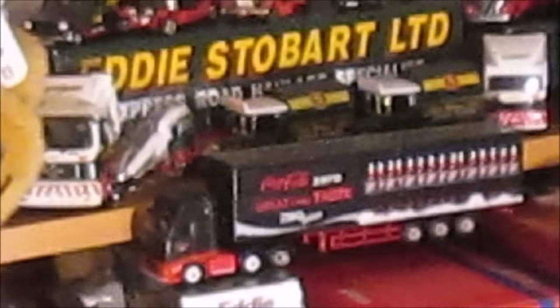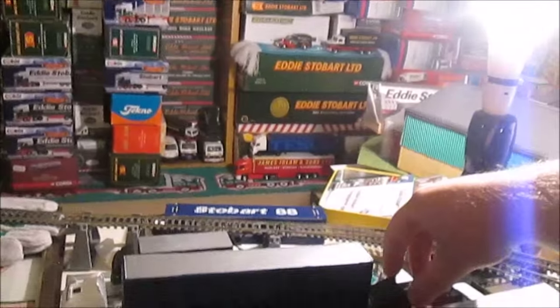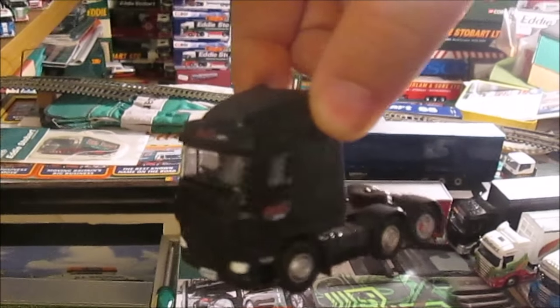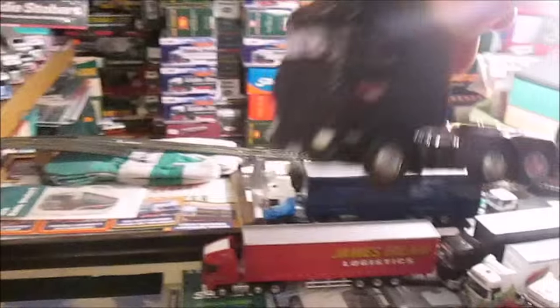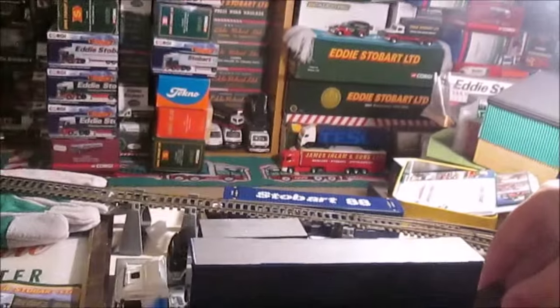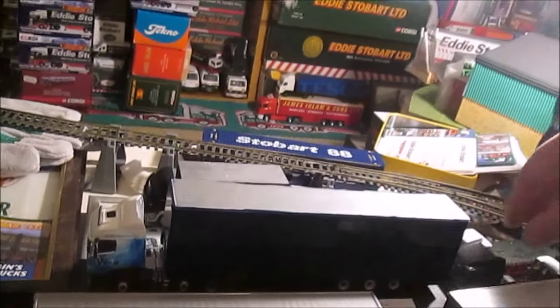We've also moved the Code 3 Coca-Cola Zero truck up there from off the layout. There's another Code 3 — Code 3 Coca-Cola Stobart DAF — which was fleeted 8896. That one lives here now as well.